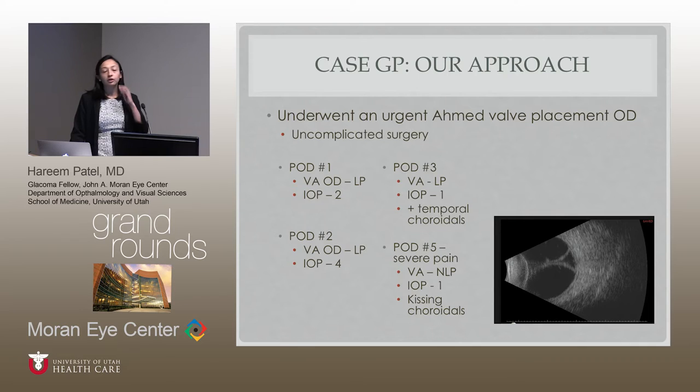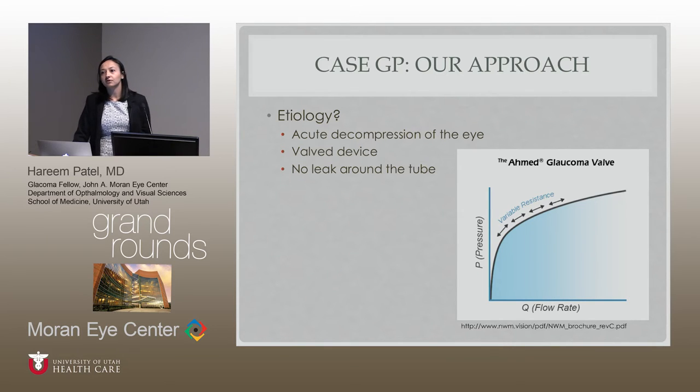For our patient, we ended up doing an Ahmed valve about four days later. He actually ended up in the hospital that night due to his reaction to Diamox. The surgery itself was uncomplicated. Post-op day one his vision was light perception stable, pressure was two — unusually low for an Ahmed valve on day one. His pressure went up to four and then back down to one. He started developing choroidals, and on day five he had severe pain, was NLP, and came in with kissing choroidals and a pressure of one.